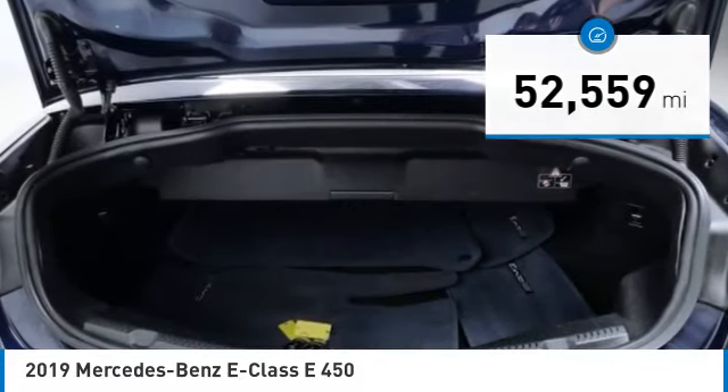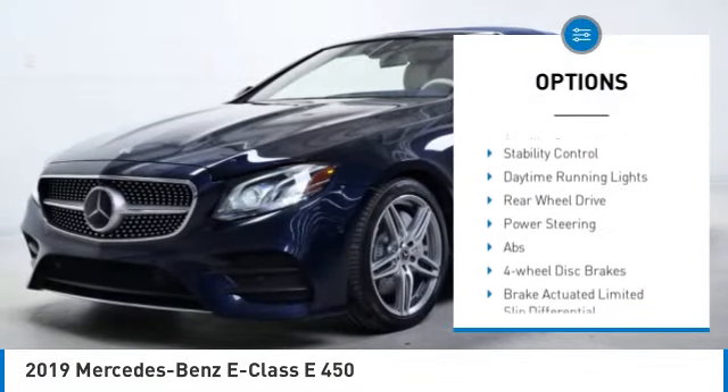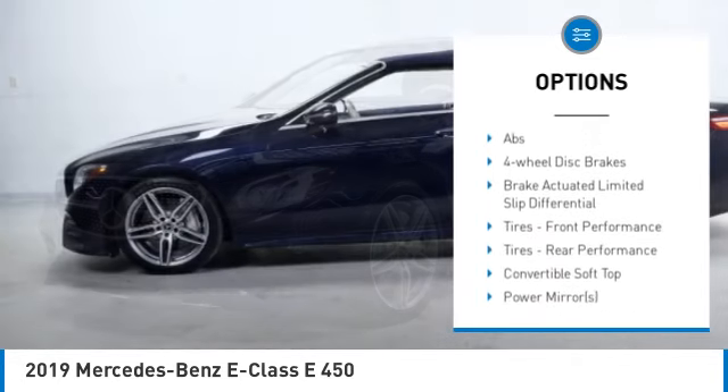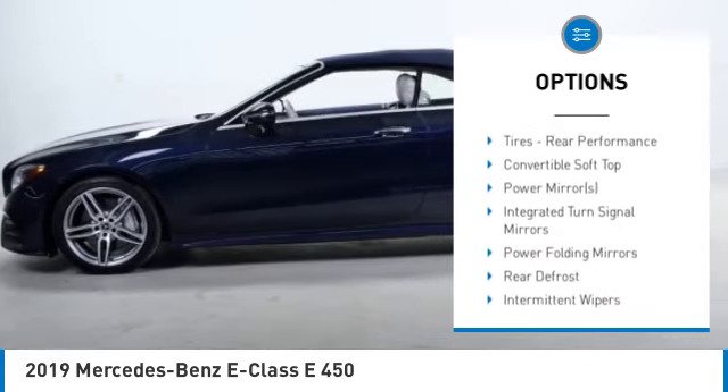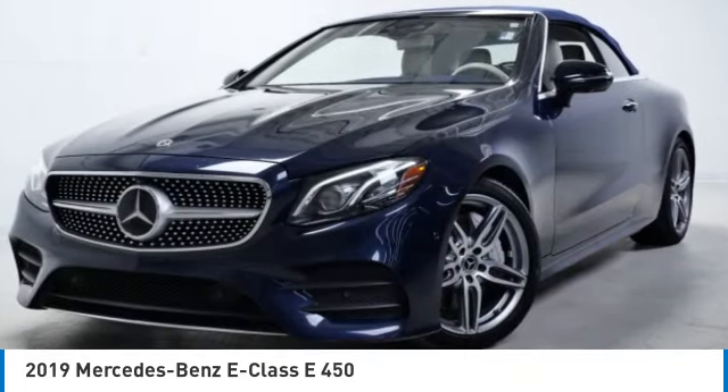Here are some of this vehicle's great options: rain-sensing wipers, tire pressure monitor, turbocharged, heated mirrors, aluminum wheels, remote engine start, brake assist, traction control, stability control, daytime running lights.